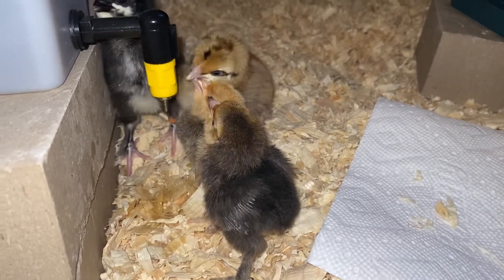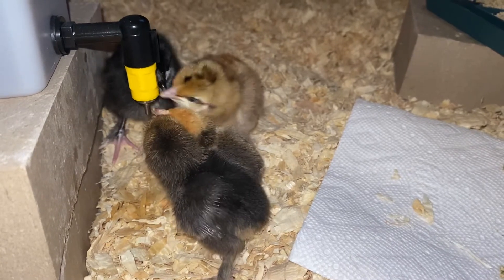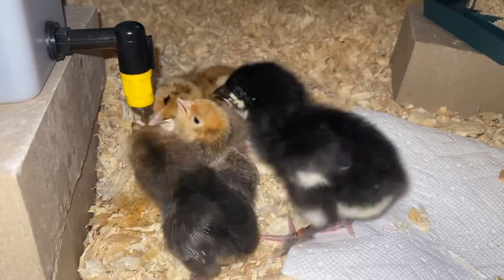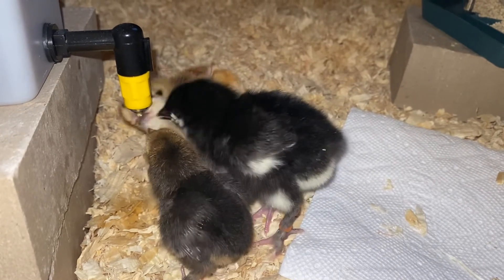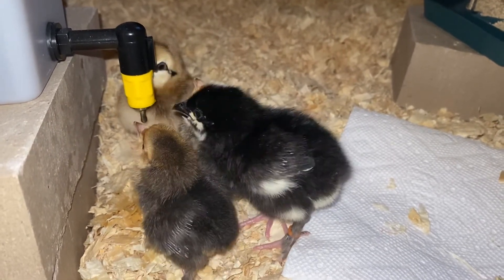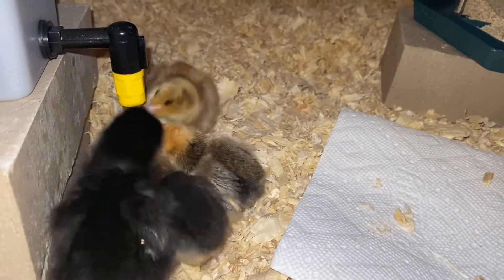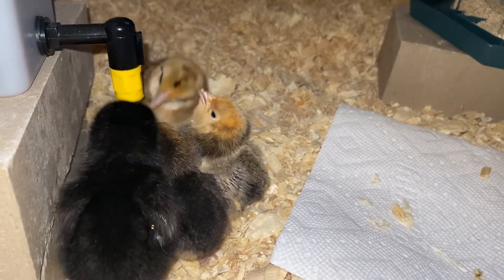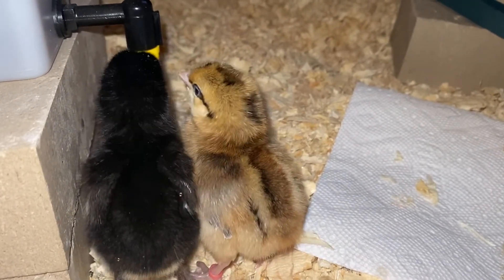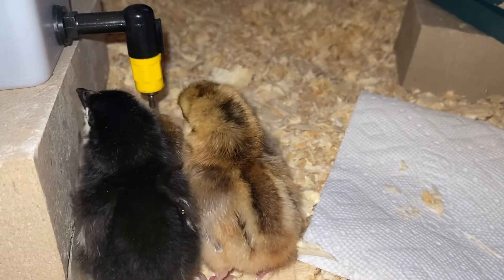Whenever I get chicks — whether from the feed store or shipped — that first week I make up a gallon of water with four ounces of Nutri-Drench and that's their sole water source for the first week, just to give them a little extra boost. This time it's even more important because they've been under the stress of being in a box with no food or water for two days, being jostled around. That has to be stressful.